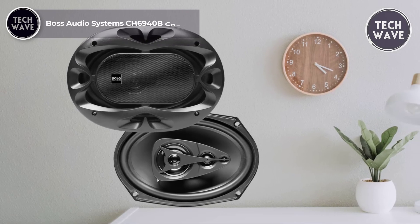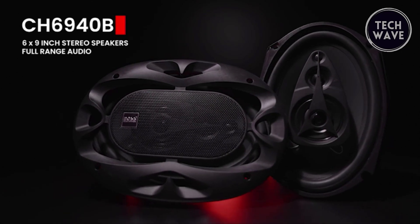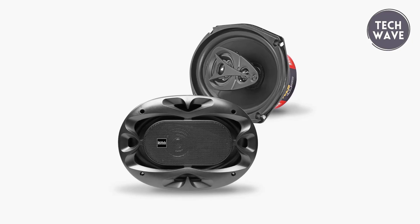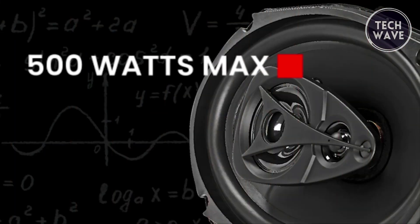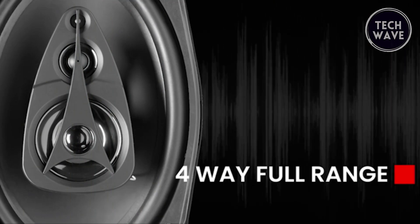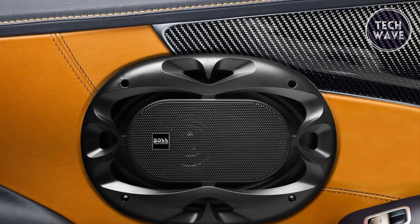Boss Audio Systems CH 6940V Chaos. Enter the world of exceptional car audio without breaking the bank with the Boss Audio Systems CH 6940V Chaos car speakers, priced at $40. Compact and powerful, these speakers boast dimensions of 4.3 by 10.2 by 7.44 inches, fitting seamlessly into your vehicle. With an impedance of 4 ohms and a mounting depth of 3.1 inches, the CH 6940V offers versatility in installation. These speakers deliver robust and clear sound quality featuring a poly injection cone, rubber surround, and stamped basket. The 1.25-inch voice coil ensures efficient performance, complemented by a 1-inch polyimide tweeter and a 2.5-inch polyimide cone midrange providing a balanced and immersive listening experience.